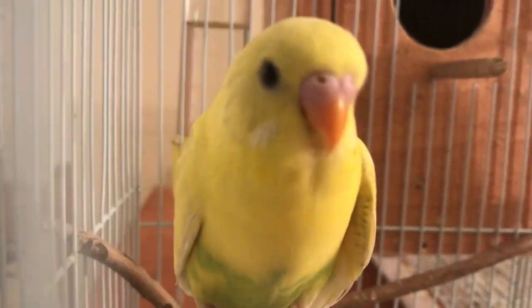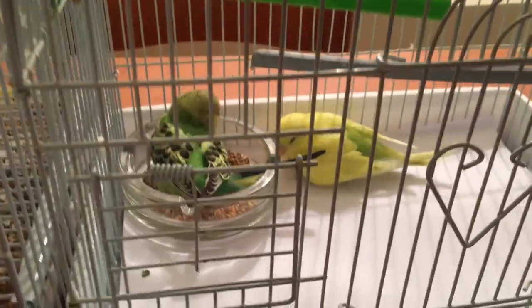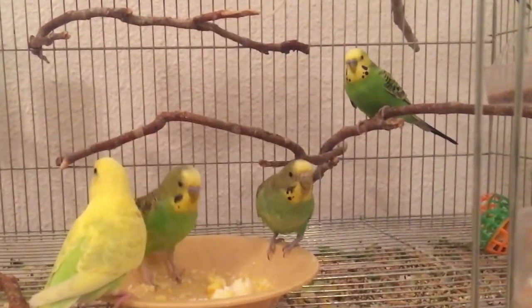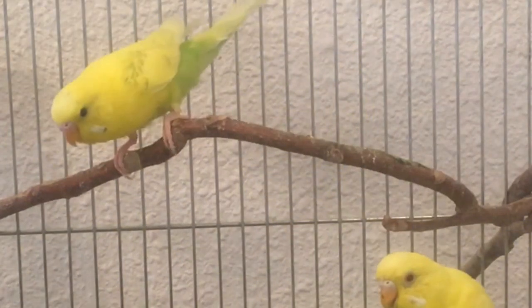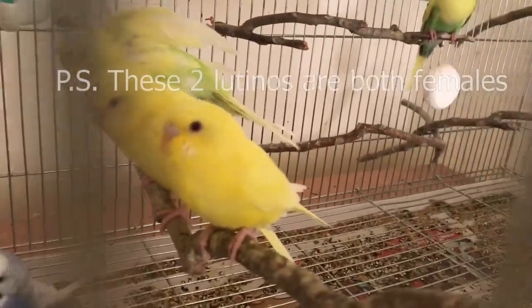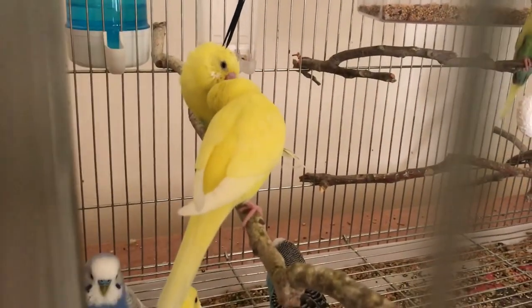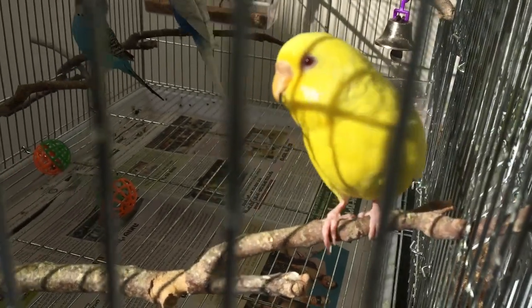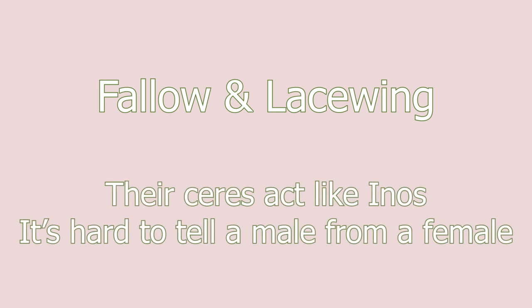There are some exceptions: recessive pied males stay with their purple cere even after maturity — it never becomes royal blue. Here is an example of two brothers — one has a blue cere while his recessive pied brother's cere doesn't change and will stay like that for life. White male albinos and lutinos have a flesh-colored, pinkish cere because the ino gene removes the blue shade from males, making it hard to tell male from female. However, females can still have a brown cere since the brown shade is not caused by melanin. The fallow and lacewing varieties act similarly to inos in this regard.